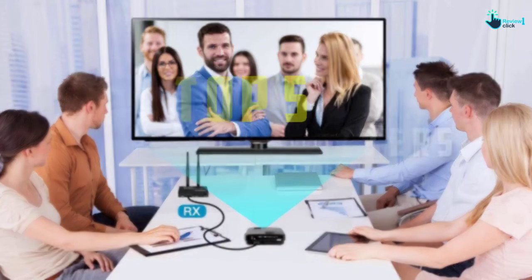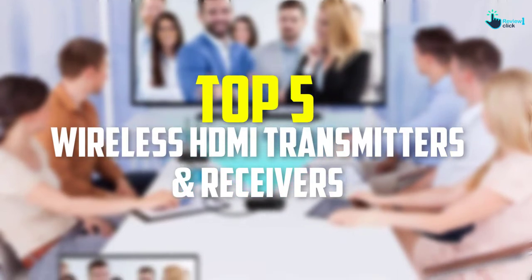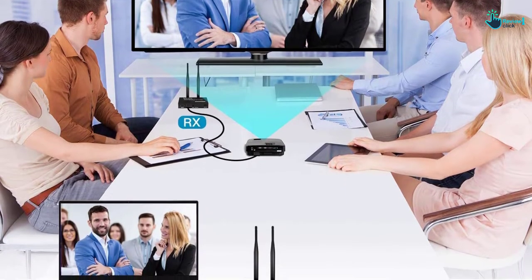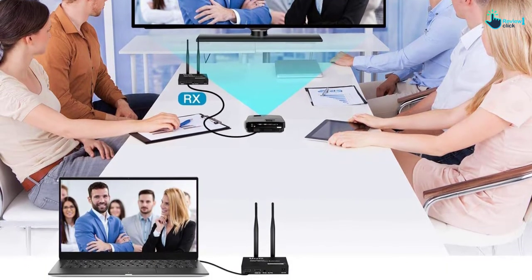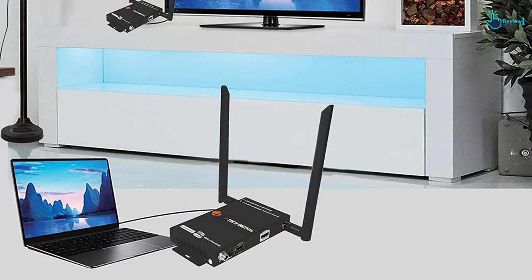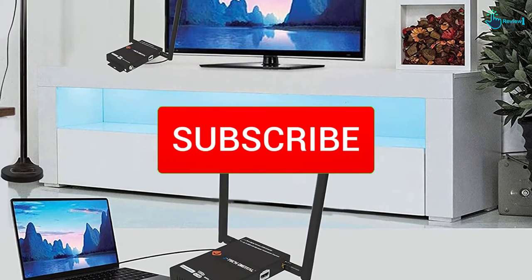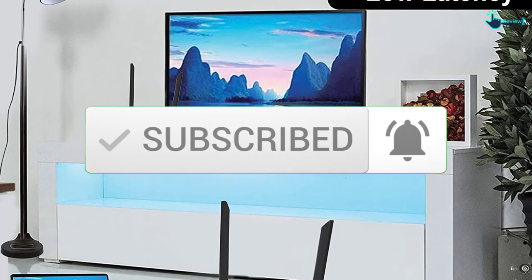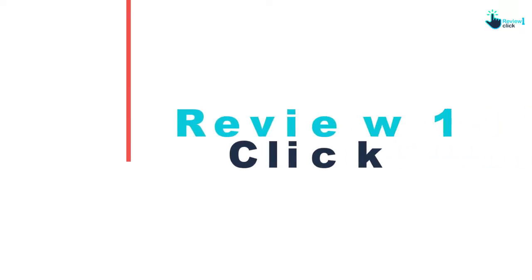Hey guys, in this video we're going to be checking out the top 5 best wireless HDMI transmitters and receivers that are available on the market for their true quality. I made this list based on my personal opinion and hours of research, and have listed them based on popularity, quality, price, durability, user opinions and more. If you want to see more information and the updated price, you can check out the description below, and also make sure to subscribe for more reviews. Let's get started.